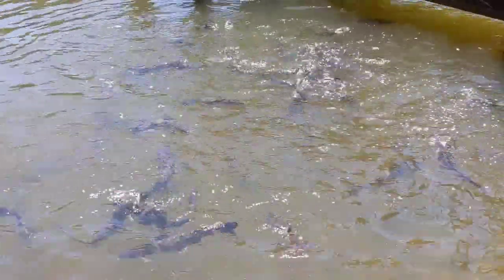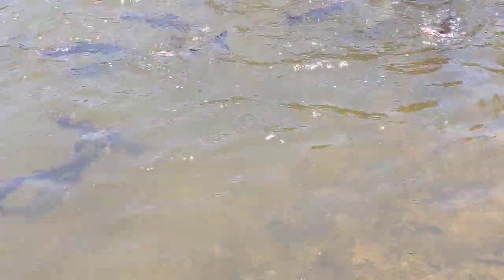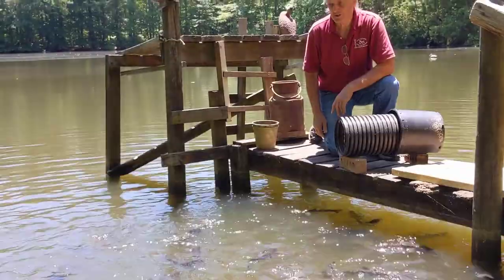We've actually restocked the lake, which is why we have these catfish now. Twenty years ago we had three-foot catfish and they all disappeared. So agriculture does include fisheries.